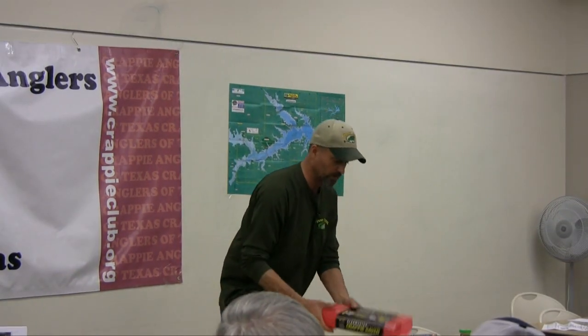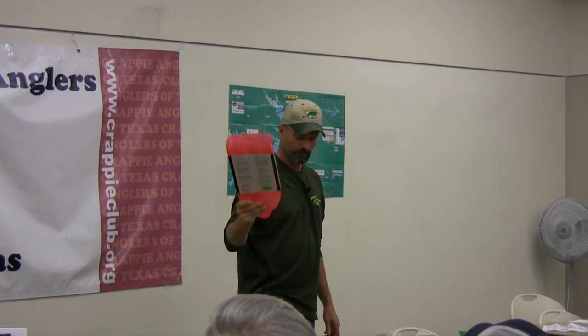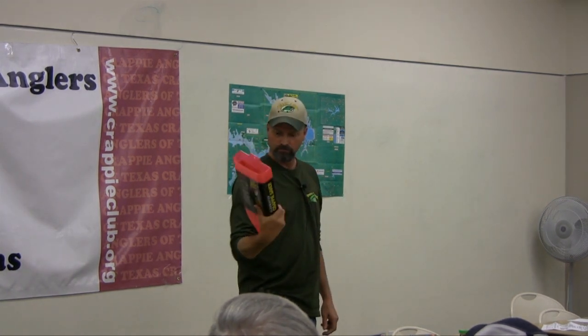Most of you who were at the extravaganza saw the new Crappie Saver from Ronnie Capps. We've got those at Finney Tribe, Bass Pro's got them, and I think even Academy's carrying them now. Very cool little device.